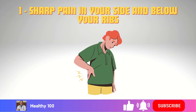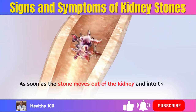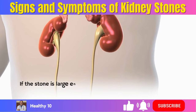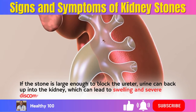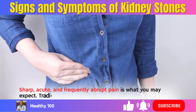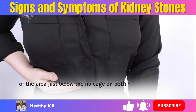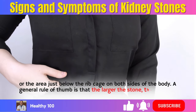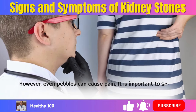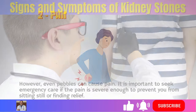1. Sharp pain in your side and below your ribs. As soon as the stone moves out of the kidney and into the ureter — the small tube that connects the kidneys to the bladder — the process typically starts. If the stone is large enough to block the ureter, urine can back up into the kidney, which can lead to swelling and severe discomfort. Sharp, acute, and frequently abrupt pain is what you may expect, with sensation in the flanks, or the area just below the ribcage on both sides of the body. A general rule of thumb is that the larger the stone, the more difficult and painful it is to pass. However, even pebbles can cause pain. Seek emergency care if the pain is severe enough to prevent you from sitting still or finding relief.